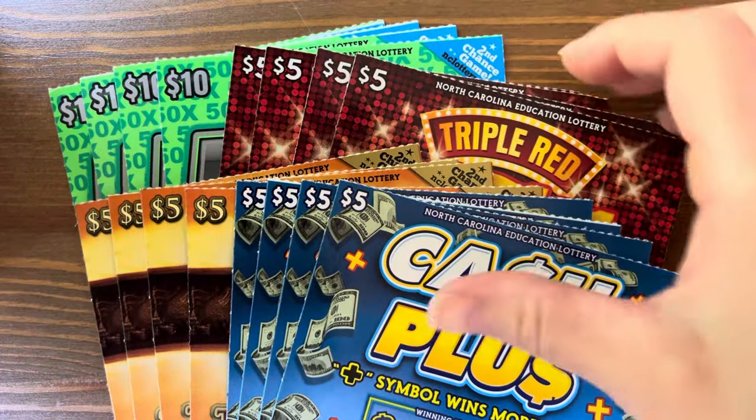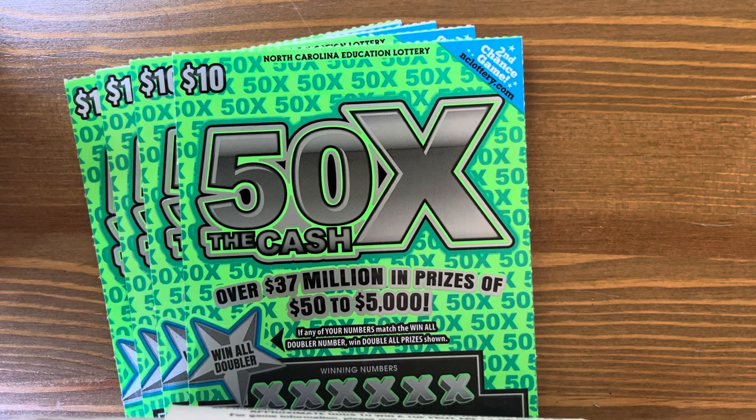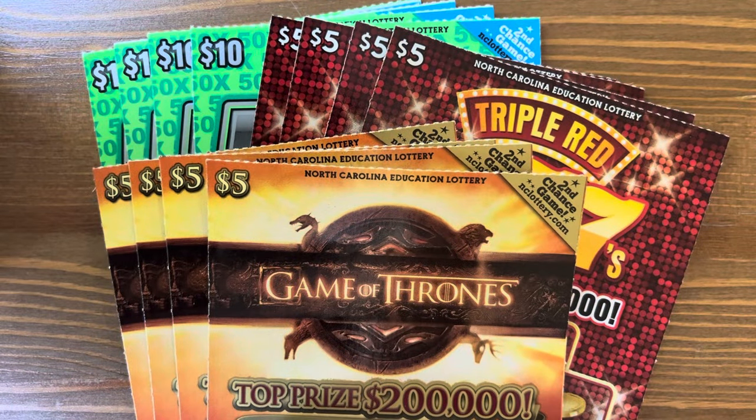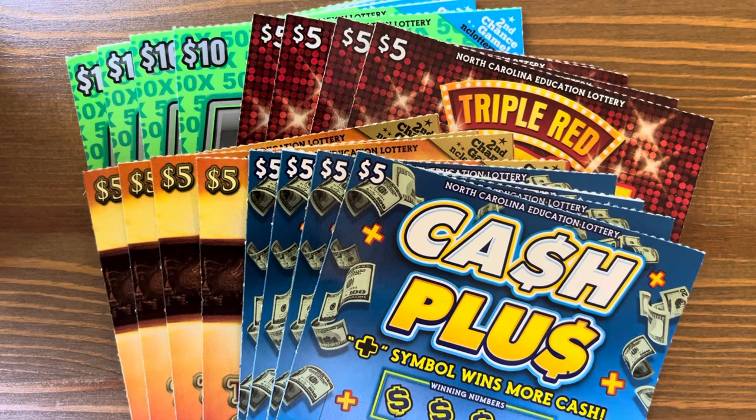Hey y'all, it's Cash Scratch. Today I have $100 in tickets: four of the $10 50 Times the Cash, four of the $5 Triple Red Sevens, four of my favorite $5 Game of Thrones, and four of the $5 new Cash Plus.